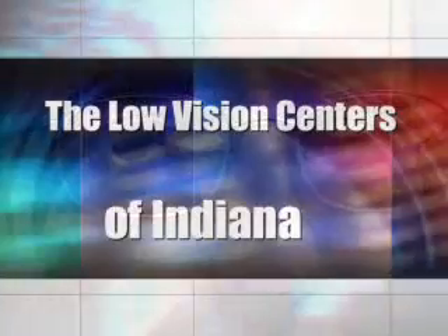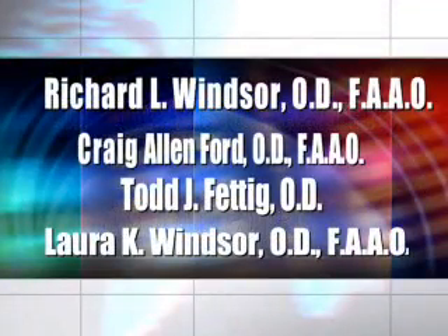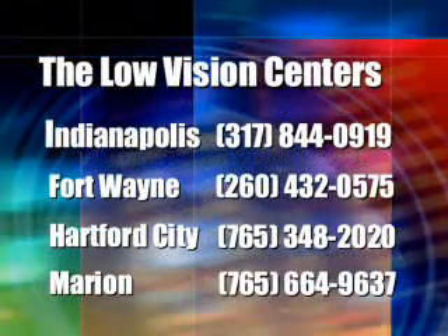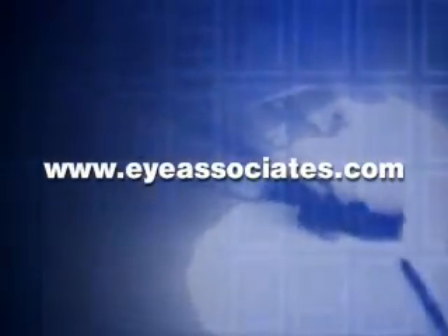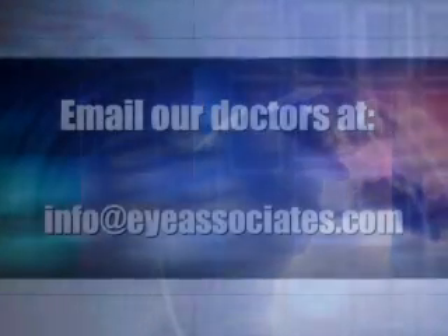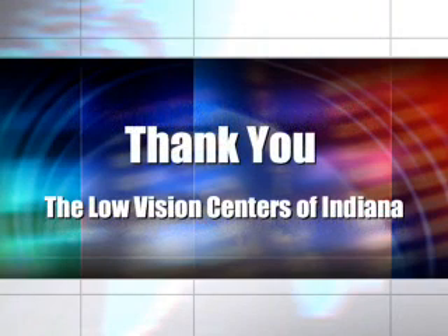For more information, contact the Low Vision Centers of Indiana. Our practice was founded in 1894. Our doctors have received over 38 national and state awards. We have four offices to serve you. Our doctors see patients from around the world, and our staff can help you with local arrangements for lodging. Learn more about our services at our website at www.iassociates.com.